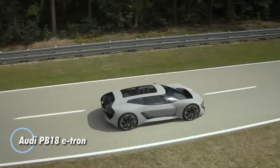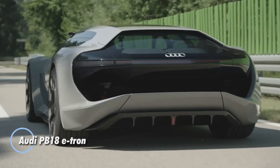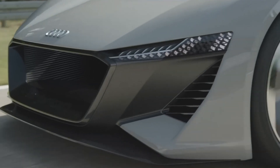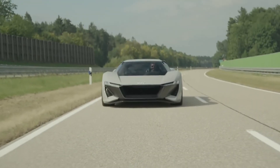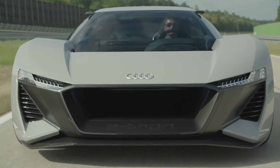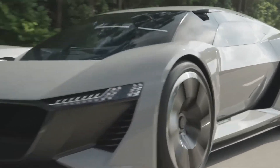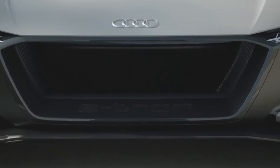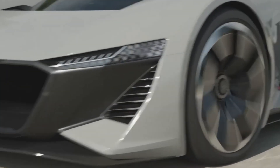The Audi PB18 e-tron is a revolutionary electric sports car that redefines the future of high-performance vehicles. First introduced at Pebble Beach Automotive Week in California, this concept car draws inspiration from Audi's Le Mans Racing Legacy, blending cutting-edge technology with race-ready performance. Weighing under 1,550 kg, the PB18 e-tron boasts a state-of-the-art solid-state battery, ensuring unmatched efficiency and power.